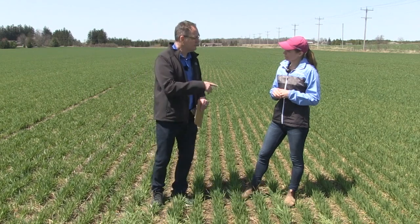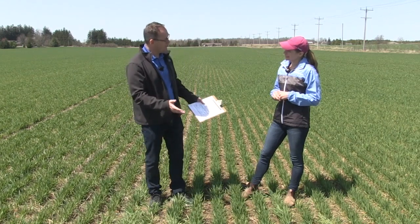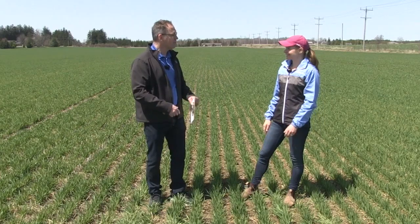Some great insights on the Wheat School. Great to have you on. We'll see you a little later in the season.